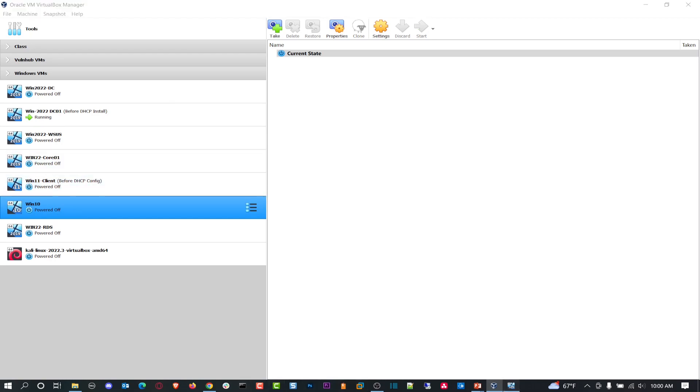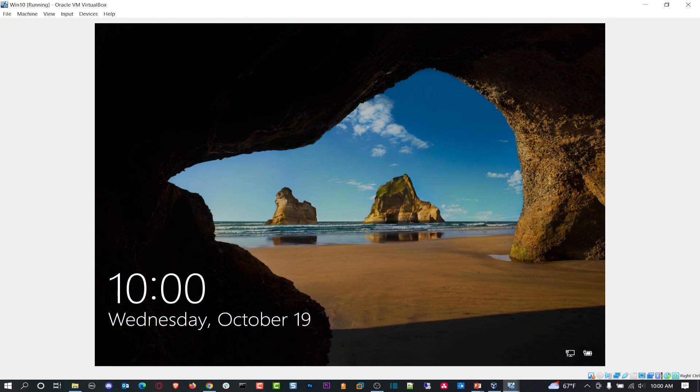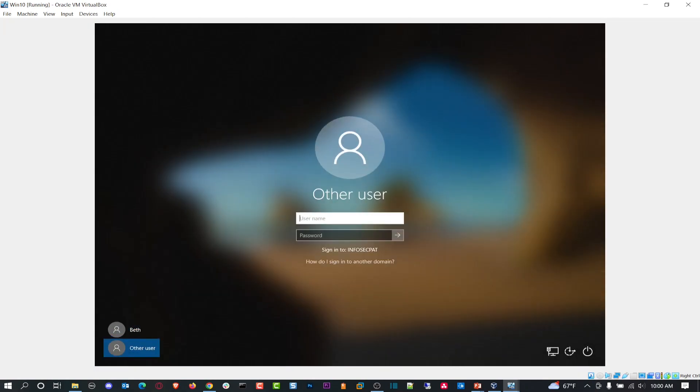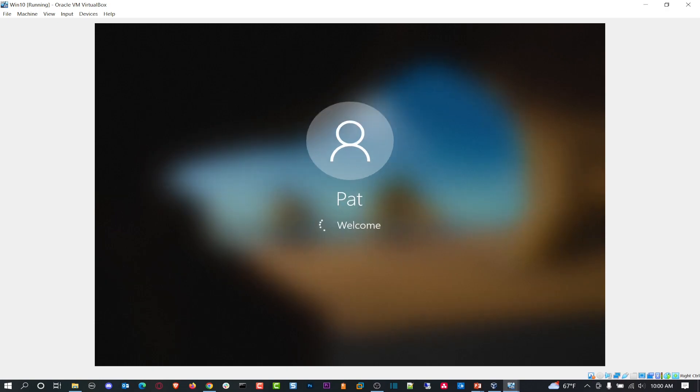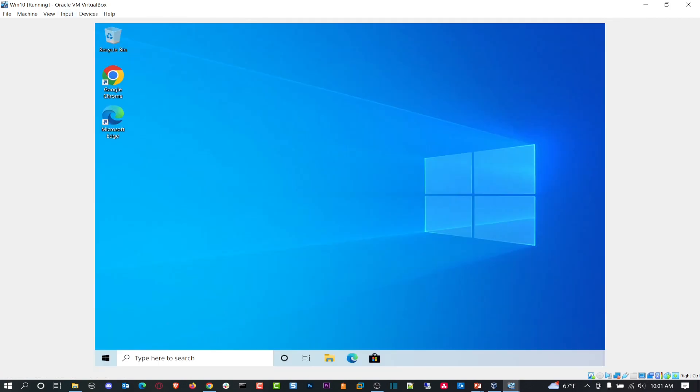Now let's do Windows 10 — go ahead and boot that up. While it's booting, go back to Active Directory. Windows 10 is under the Computers OU. Same process — we're going to unjoin it from the domain. I'm logging in as Pat because he has rights to unjoin a computer from a domain, even though we could run it as administrator.